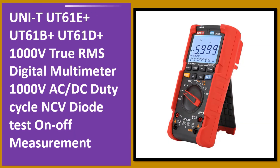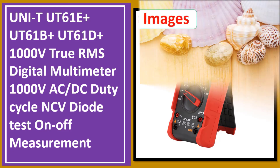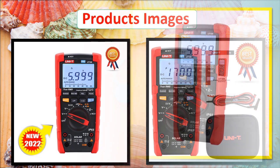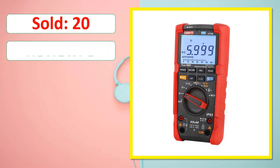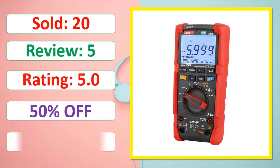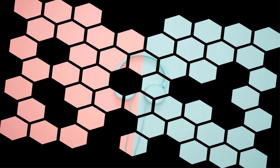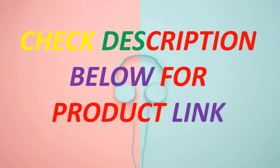At number one: UNI-T UT196S professional digital multimeter, 1700V DC voltage tester, true RMS, capacimeter, resistance, frequency meter, Solar Pro. Sold, review rating, percent off, available in stock. Check description below for product link.